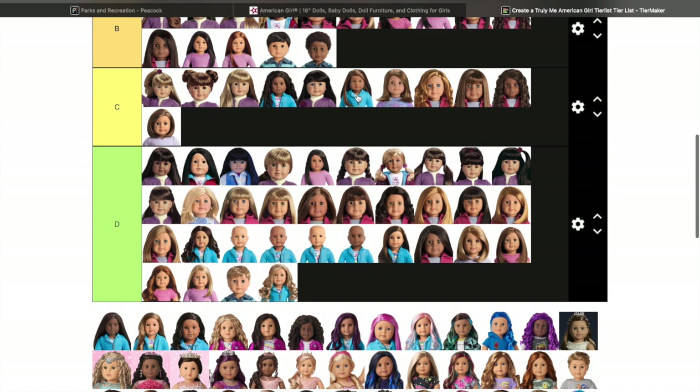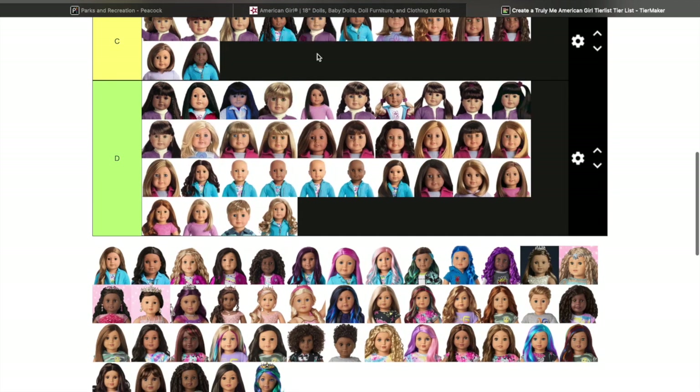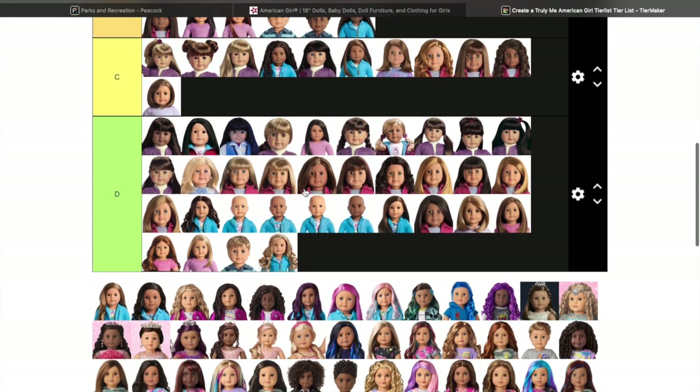Truly Me 80 — she's retired and she's actually going up to B. I actually own this doll. Fun fact: she had bad eyes, so I took her head apart, took her eyes out, and did an eye swap — and it turned out to be exactly the same because the eyes were just not good. So she still has bad eyes, sadly.